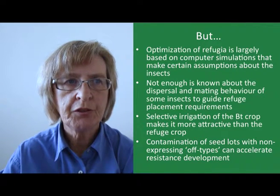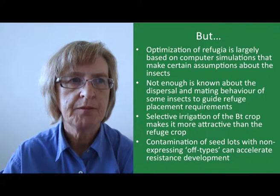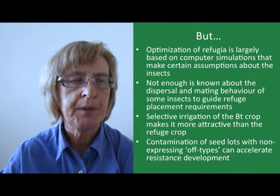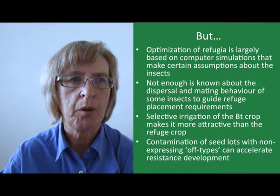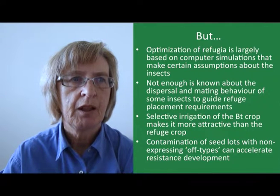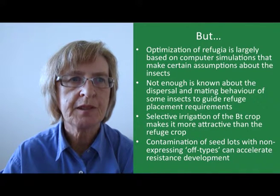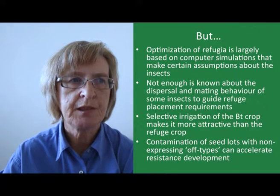One problem is that not enough is known about the dispersal and mating patterns of some insects to guide refuge placement requirements. Another problem that's been identified is that farmers tend to selectively irrigate the BT crop at the expense of the refuge crop, and the insects tend to prefer to colonize the irrigated crop, so there are fewer insects in the refuge. Yet another problem is that the BT crop is often contaminated by up to 3% of non-expressing off-types, and this in itself can accelerate resistance development.